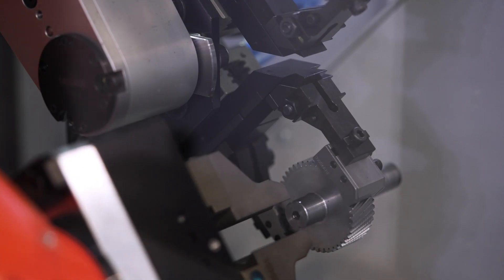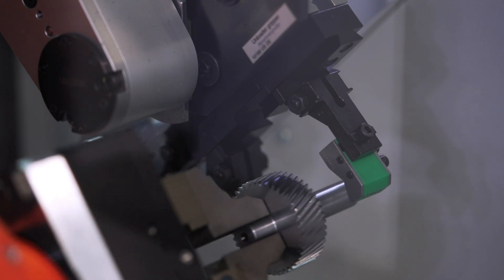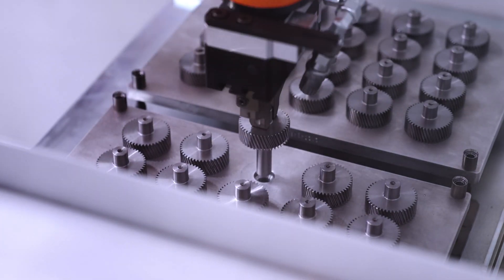we can feed the blanks into the gripper of the integrated gantry loading system. The robot also takes away the finished parts and deposits them in the workpiece pallets.